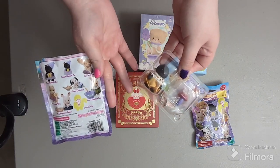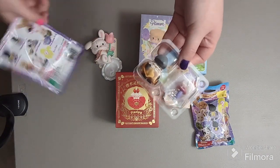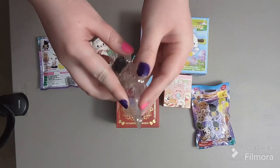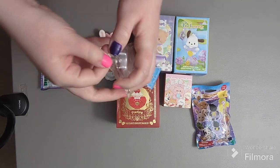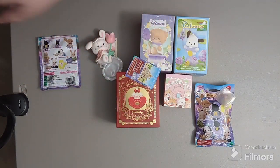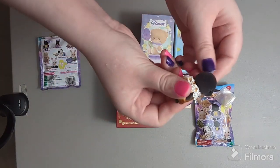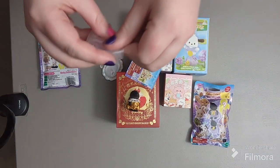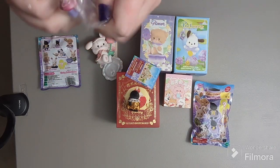Oh my god — it's the secret one! The secret critter! Okay, I think it's a little mole. It looks so derpy. Oh my god, it's a little mole! I like it — not one of the ones I wanted, but I'm not going to complain about a secret one. Wow.